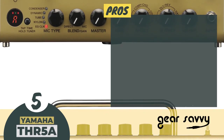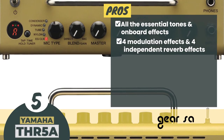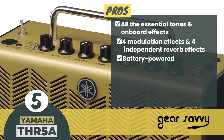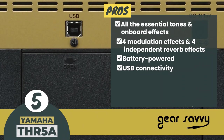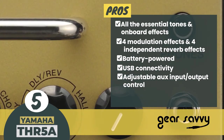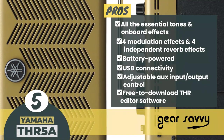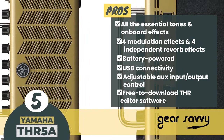Its pros are: it has all the essential tones and onboard effects. There are 4 modulation effects and 4 independent reverb effects. The unit is battery-powered, with 8 AA batteries that can run for up to 6 hours. It has USB connectivity for editing, recording, and playback from your computer. It has a headphone jack with adjustable AUX input/output control, which helps you achieve the perfect playback balance. The free-to-download THR editor software allows you to tweak extra parameters of your amp's effects settings.